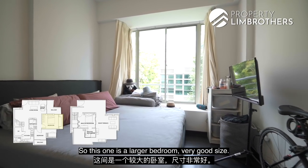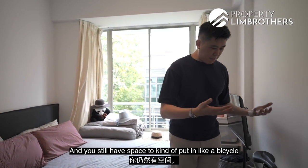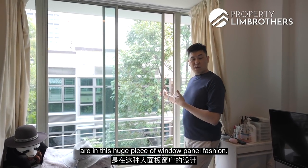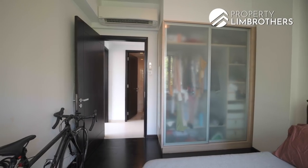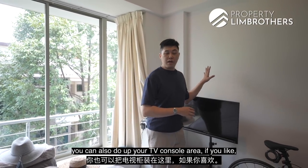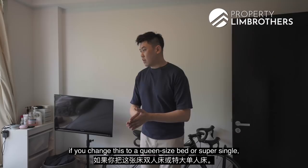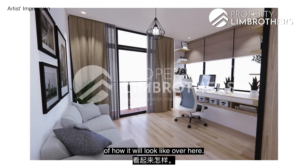Moving on to the other common bedroom — this one is larger, very good size, with a king-size bed and still space for a bicycle and a TV. There are two huge panels of sliding wardrobe in the corner. The large window panels allow for natural ventilation. You could build a TV console area or, if you downsize to a queen or super single, build a study or work desk on the bay window itself.